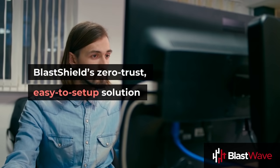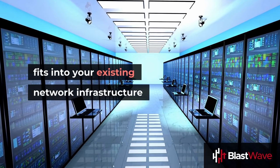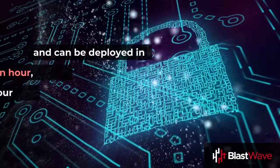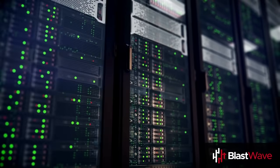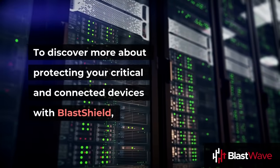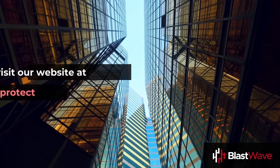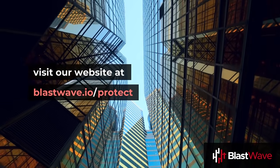BlastShield's zero-trust, easy-to-set-up solution fits into your existing network infrastructure and can be deployed in under an hour, depending on your architecture. To discover more about protecting your critical and connected devices with BlastShield, visit our website at blastwave.io/protect.